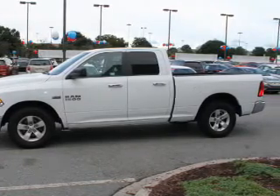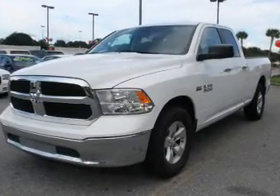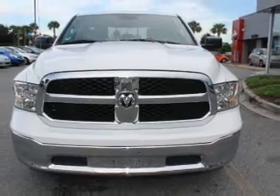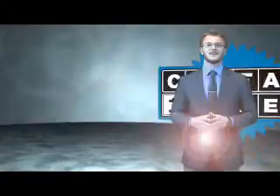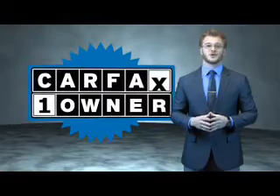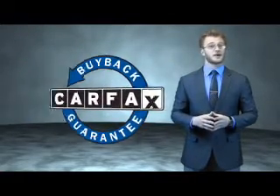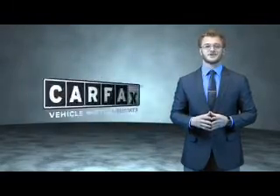Rest easy knowing this vehicle comes with a Carfax Vehicle History Report from Carfax, the most trusted provider of vehicle history information. Great quality at a great price. Call or click to contact us today. This is a Carfax 100 vehicle which qualifies for the Carfax Buyback Guarantee. Be sure to find a complimentary copy of the Carfax Vehicle History Report online or contact the dealership.